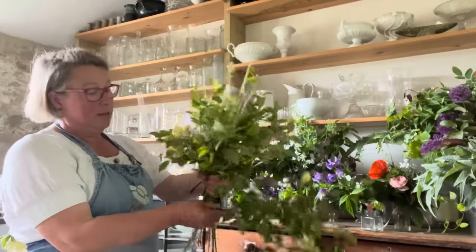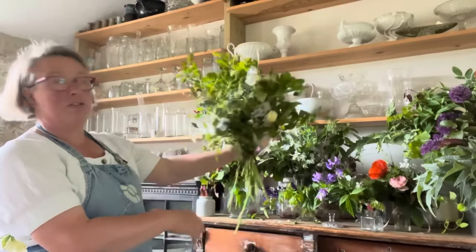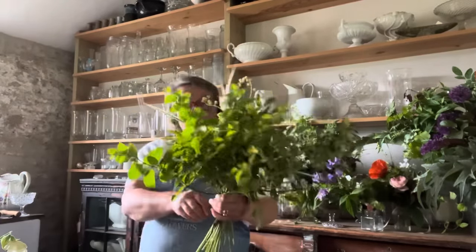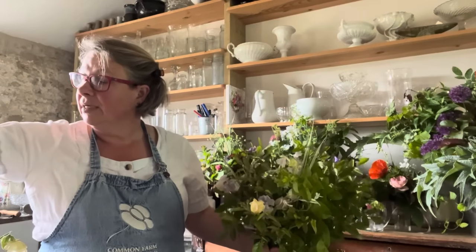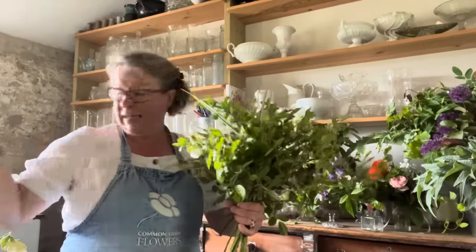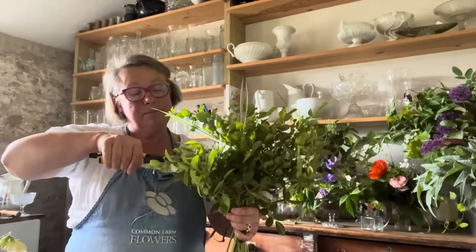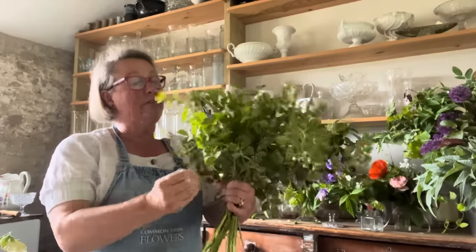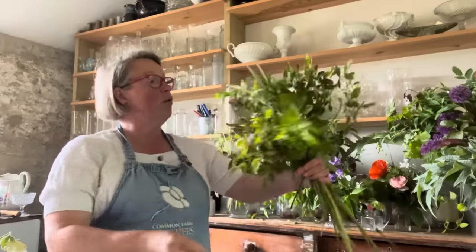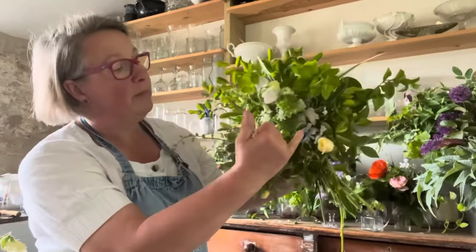I'm going to tuck this great big swathe rose into the back of the bouquet. My bride is going to carry it like this. The problem with white flowers is they sort of disappear often into the mix, especially when they've got a day or so to go before the event. And it makes it very hard to photograph. They do look pretty on the day. I quite often will add a bit of cream — the roses are quite creamy, they get paler as they come out, but it gives you contrast.